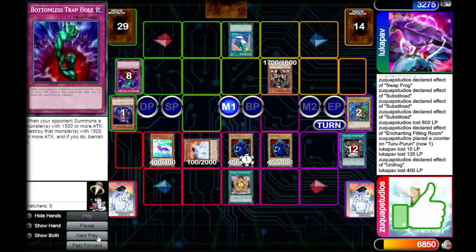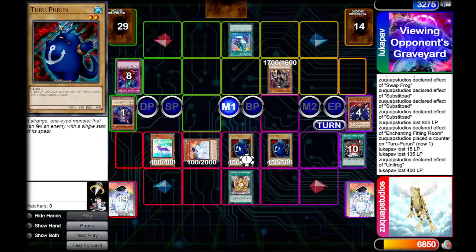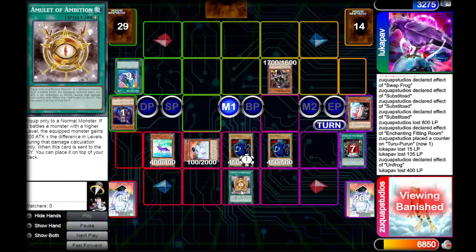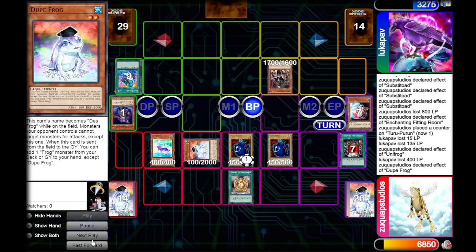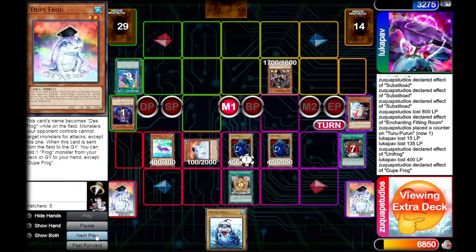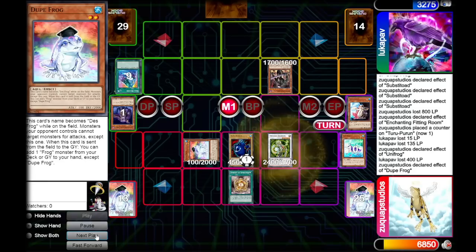Our opponent activates Soul Release, but the problem is our Thuru Purun is still on the field. We can't even bring Treeborn Frog back right now. Our opponent tries to attack into our Unifrog, but Dupe Frog forces them to attack that card first. They pass. We draw a Water Spirit, which is not a bad draw at all.